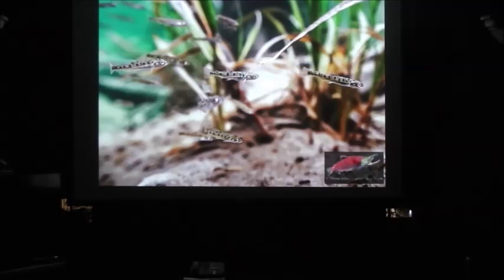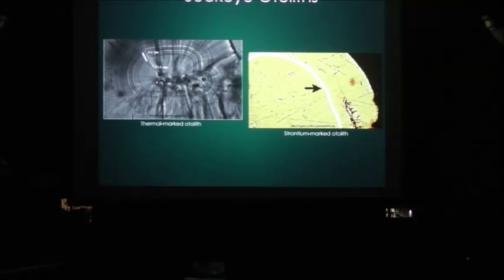This picture is actually of wild salmon near Cordova, and the picture is by Thomas Klein. The line here is the mark of strontium, seen under an electron scanning microscope.